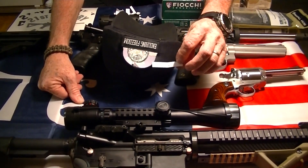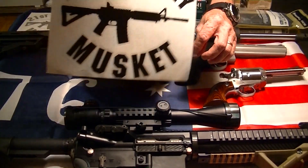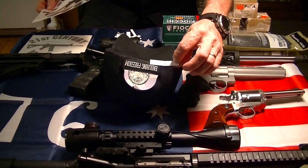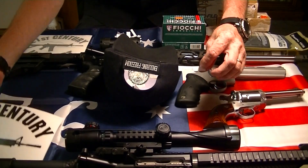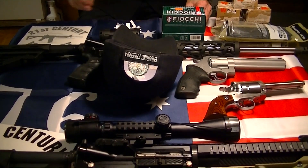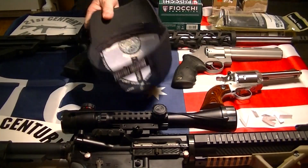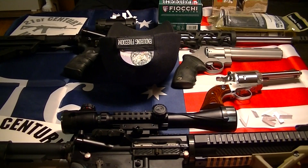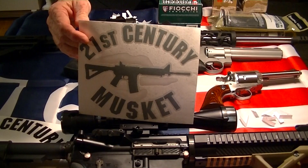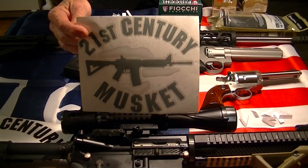So congratulations to Gun Wild. You won the decal, 100 rounds of whichever ammo you want, and two mags. And then we had comment entries — people entered and just made comments on the video. So I took everybody that even commented on the video and I'm giving away a window decal. It's a little smaller than the grand prize one, but that one's up for grabs.